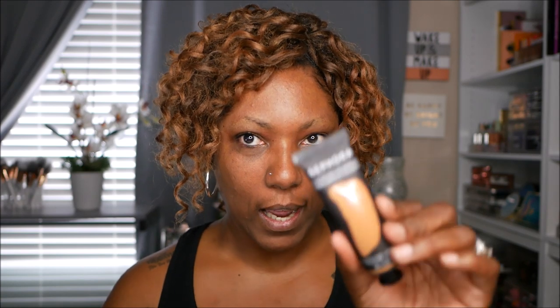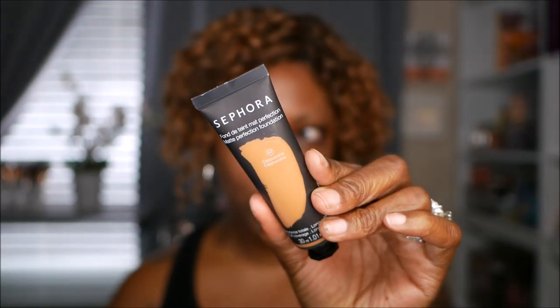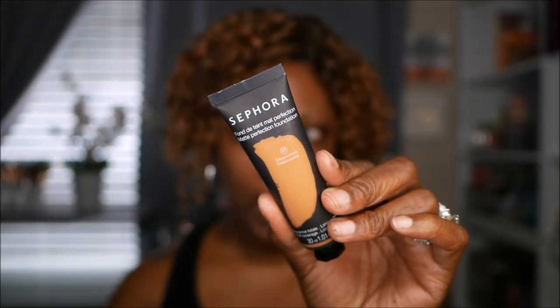The foundation I'm trying out today is a Sephora foundation. I never even think about trying out Sephora complexion products — foundations, concealers, powders and stuff — but I really want to try them out. So I figured I'd start with this one: the Matte Perfection Foundation. I chose the color Cappuccino. I swatched it in the store to see how this color would look, and my daughter was like, 'Yeah, that looks pretty good, Mom.' So I'm trying it out.